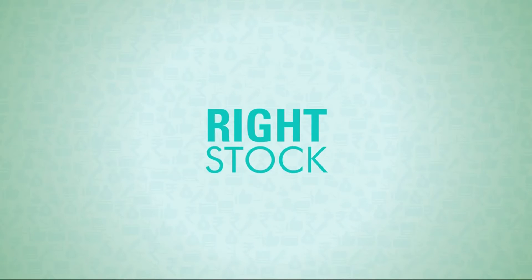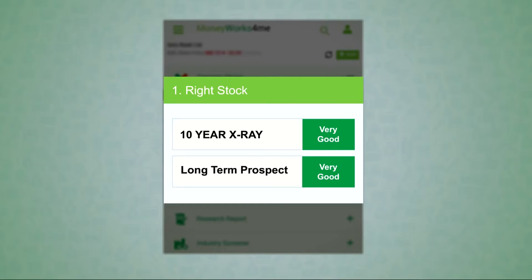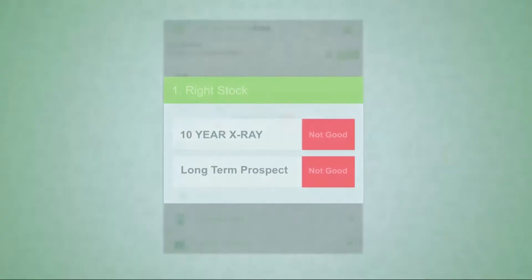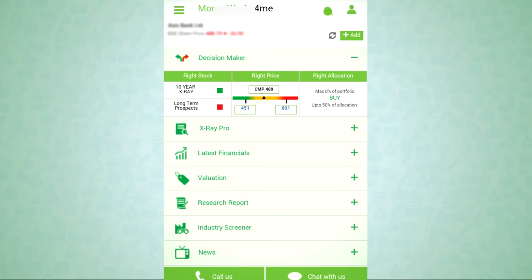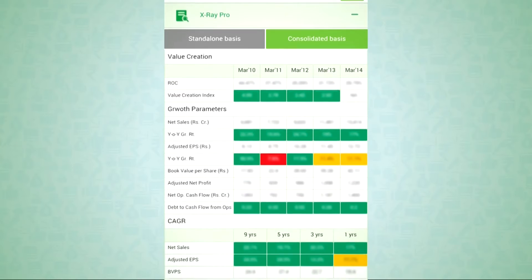Which is the right stock? You will know whether a stock is the right stock through these colored boxes. These are color-coded based on its performance over the last 10 years and its future prospect. Green is very good, orange is somewhat good, and red is not good. You must invest in stocks that are either both green or green and orange. Red stocks should be avoided. To know the main reason behind the color coding, you can search the company name, which will fetch you the financial x-ray.